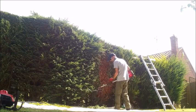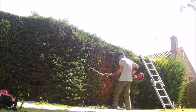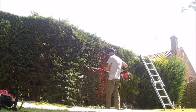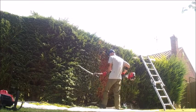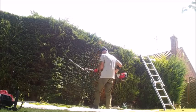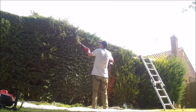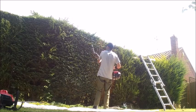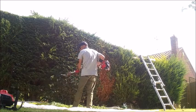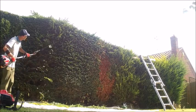As you can see, this conifer has the traditional brown patch in it, which is where someone's cut too hard. I go to a lot of places and people say there's a brown patch in the hedge or it's got an aphid problem, but nine times out of ten you look at it and you can see it's just been cut way too hard - or they cut it during a heat wave and it's burnt back.